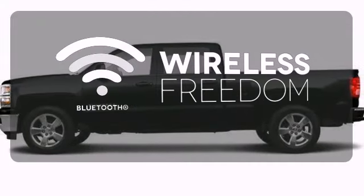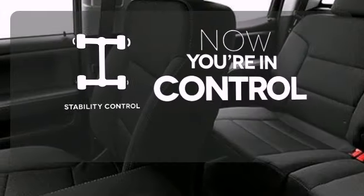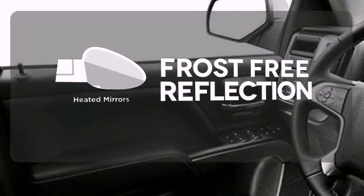You don't have to put your life on hold when you have Bluetooth. When the roads get slippery, you can remain confident with stability control. Say goodbye to the frost and never leave your car with the heated mirrors.